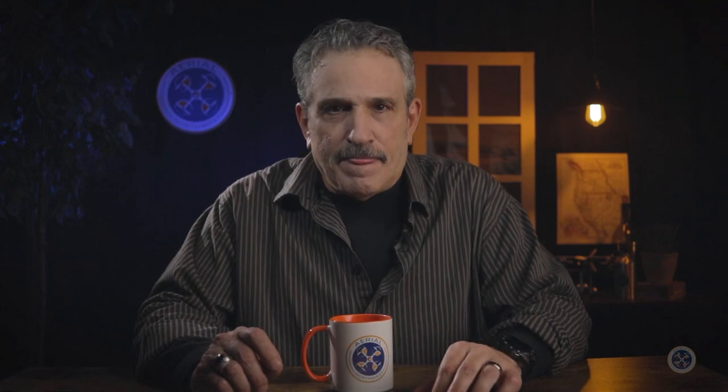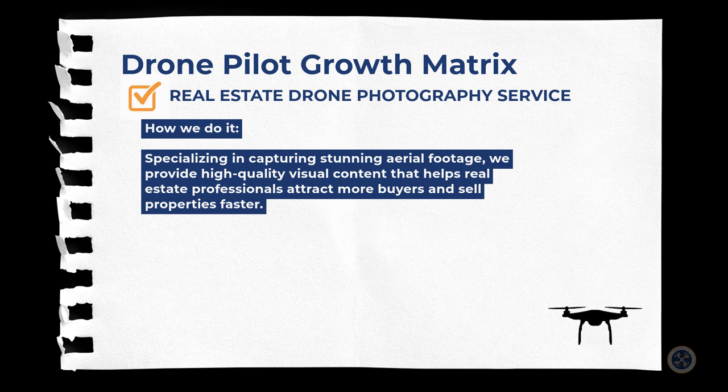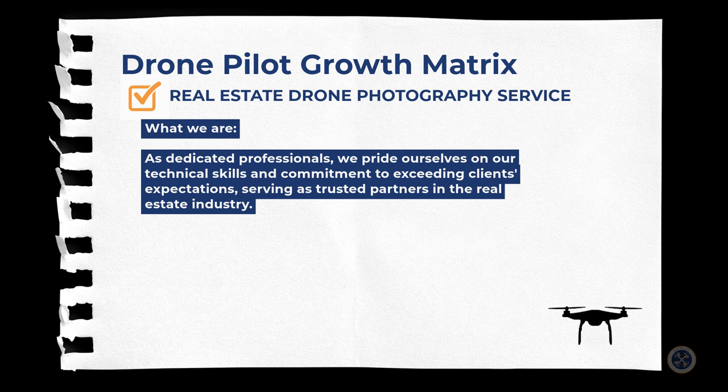Here is an example of a drone pilot growth matrix for a commercial pilot who serves the real estate industry. Why we do what we do: we aim to revolutionize property marketing and enhance the real estate experience through exceptional aerial photography and videography services. How we do it: specializing in capturing stunning aerial footage, we provide high-quality visual content that helps real estate professionals attract more buyers and sell properties faster. Who we are: as dedicated professionals, we pride ourselves on our technical skills and commitment to exceeding clients' expectations, serving as trusted partners in the real estate industry. We are XYZ Aerials.